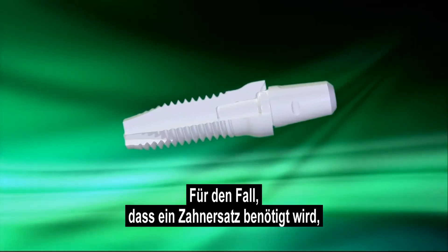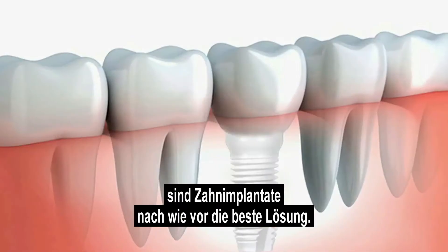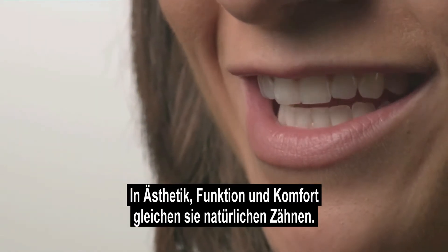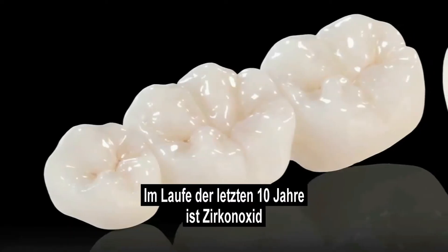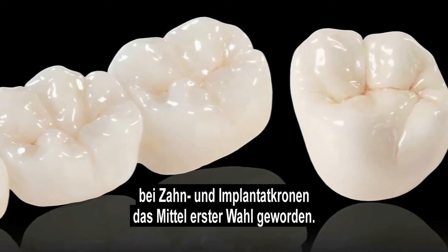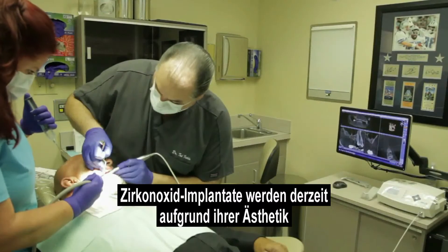For those in need of tooth replacement, dental implants remain the state-of-the-art solution, giving the aesthetics, function, and feel of natural teeth. Over the past decade, zirconia has become the material of choice for tooth and implant crowns.